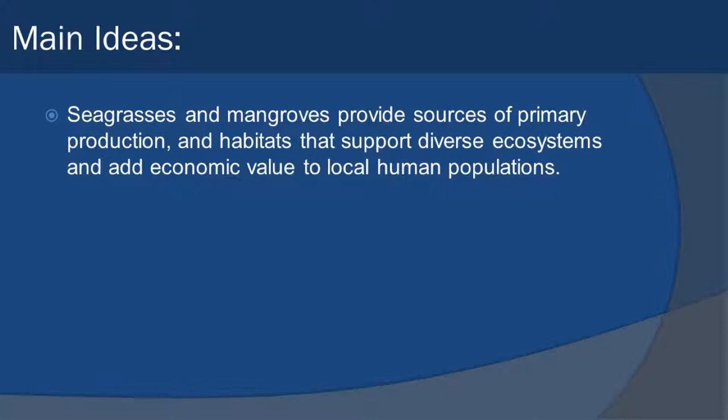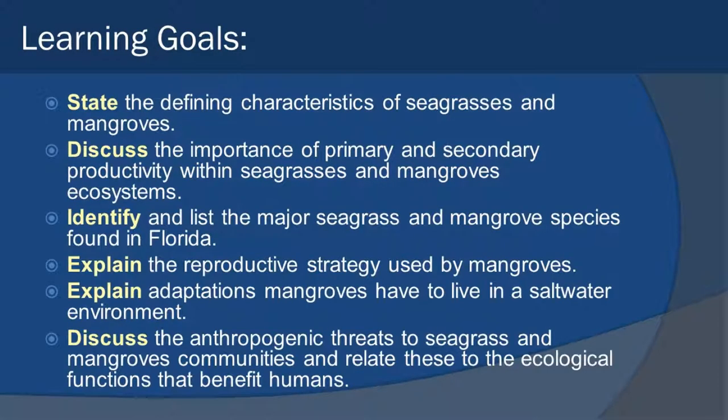The main idea here is that seagrasses and mangroves provide sources of primary production and habitat that support diverse ecosystems and add economic value to local human populations. Our learning goals today: we want to identify the characteristics of seagrasses and mangroves, discuss their importance in terms of primary and secondary productivity within the ecosystem, and identify the major seagrasses and mangroves found here in Florida.